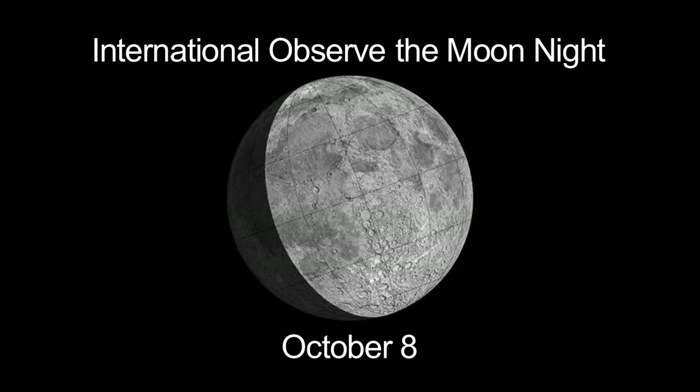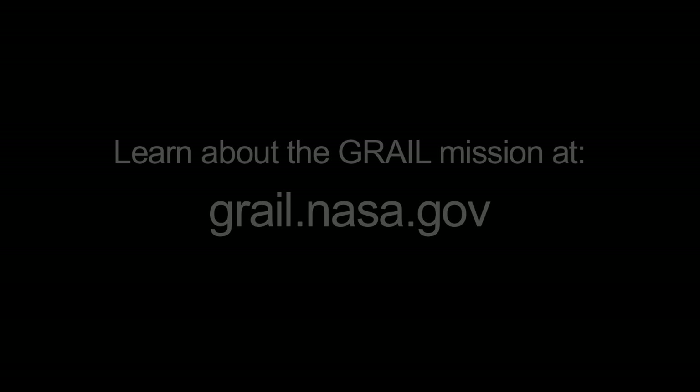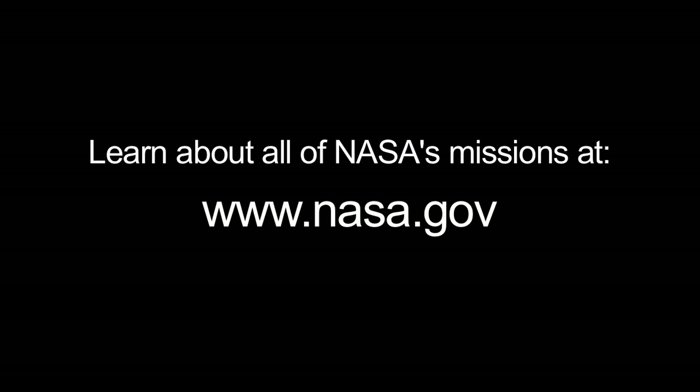Next month, you can celebrate International Observe the Moon Night on October 8. The moon will then appear exactly as it does on the 8th of this month. You can read about gravity in the solar system at solarsystem.nasa.gov/yss for Year of the Solar System. You can learn about the GRAIL mission at grail.nasa.gov, and you can learn about all of NASA's missions at www.nasa.gov. That's all for this month. I'm Jane Houston Jones.